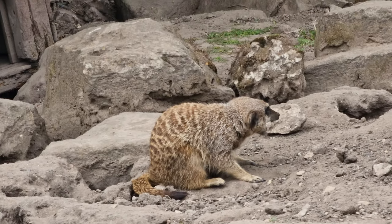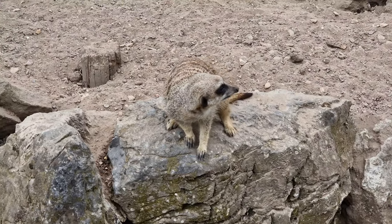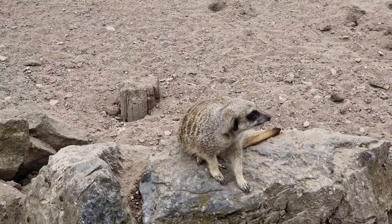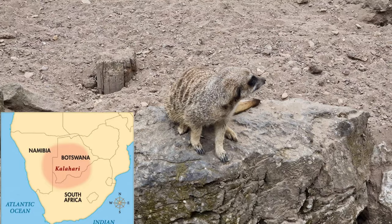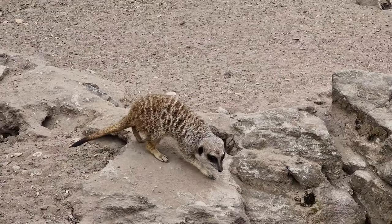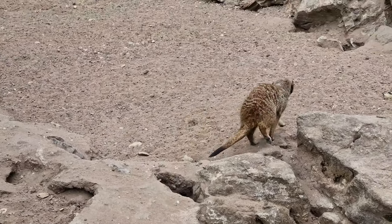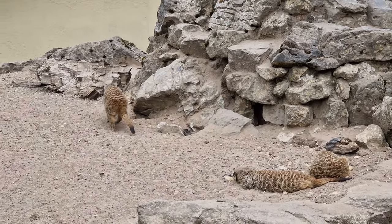One well-known area in which meerkats live is the Kalahari Desert, which is absolutely massive — around 900,000 square kilometres, extending across much of Botswana as well as parts of Namibia. Living in desert conditions can be quite harsh, but evolution has shaped meerkats in a way that makes them purpose-built for this type of environment, through certain adaptations and behaviours.